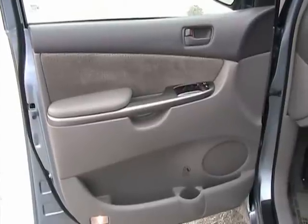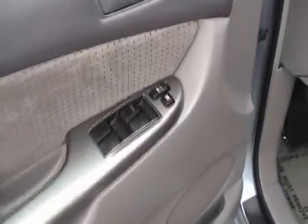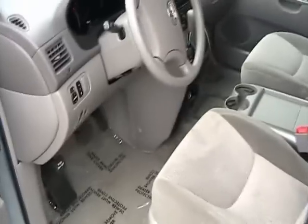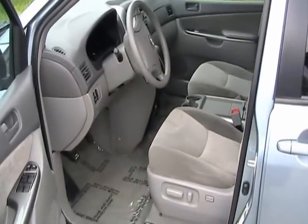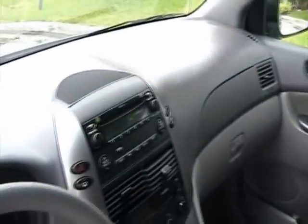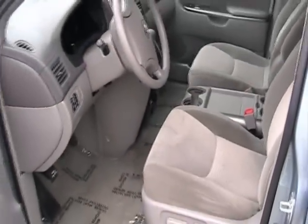Let's take a quick look at the interior of this 2008 Sienna LE 7 passenger. The door panel is in really good shape. The interior is also in very good shape. It is definitely a non-smoker — never been smoked in. It's in really nice shape.